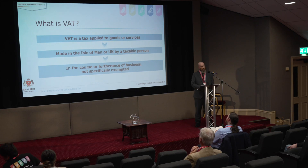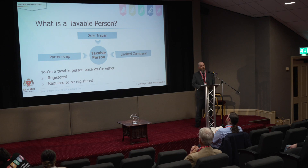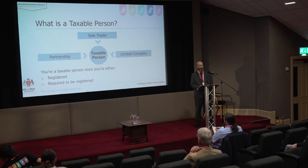So what do I mean by a taxable person? A taxable person is any entity which is either a sole proprietor, it could be a partnership — which can be made up of individuals or limited companies or a combination of both — and then finally limited companies themselves, which can cover things like PLCs or unlimited companies. Together they are all taxable persons if they are either required to register or they are already VAT registered.